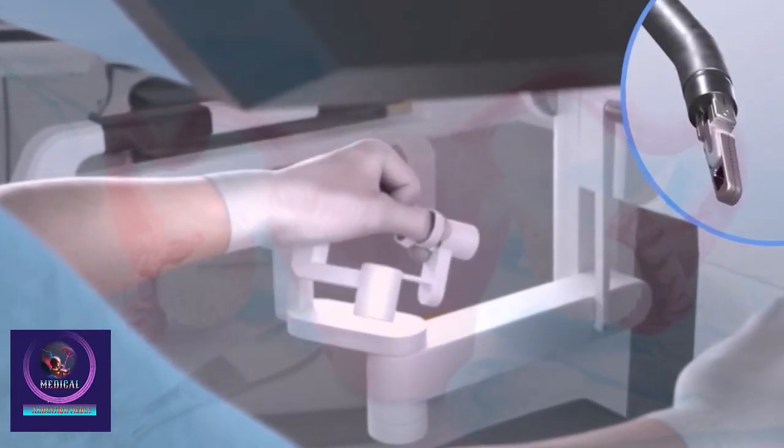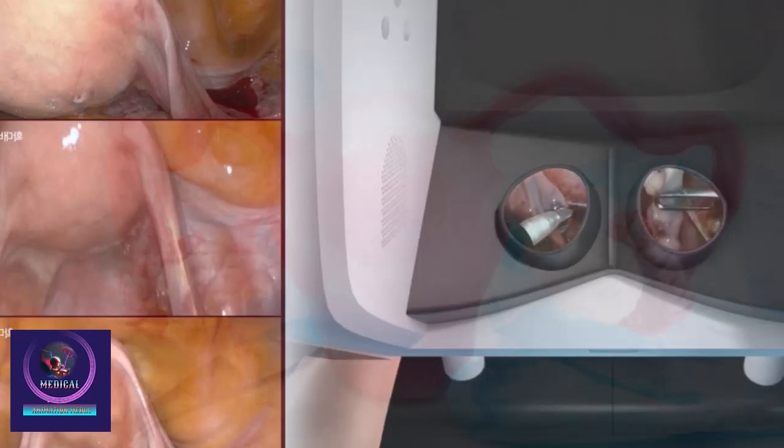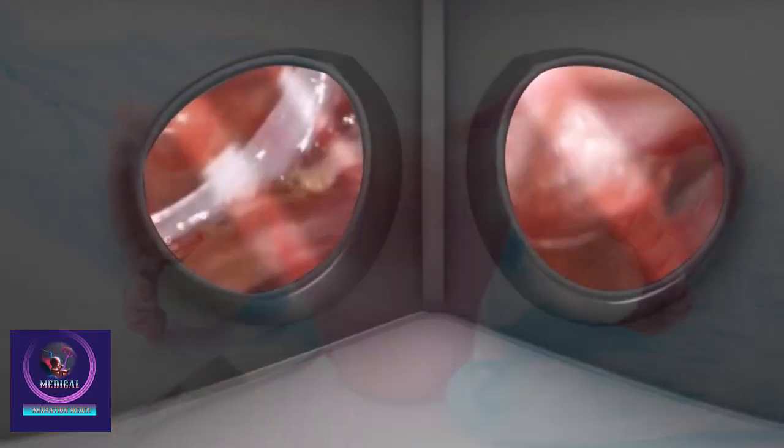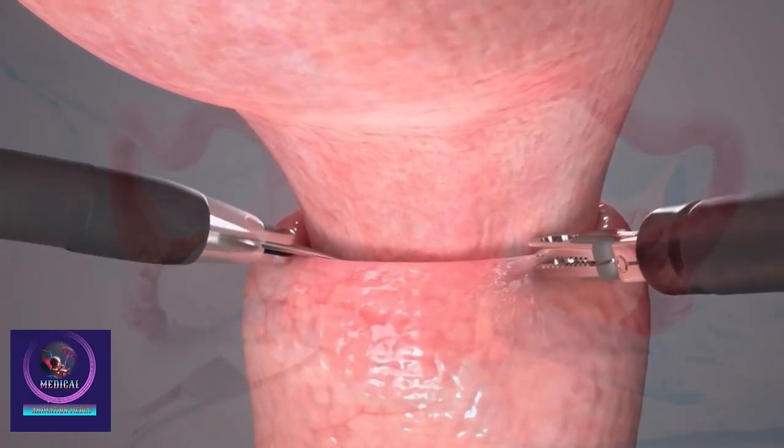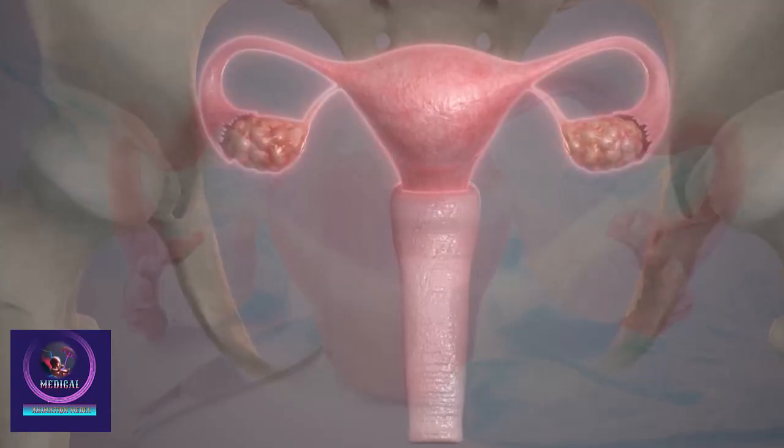The surgery can be performed through the abdomen (abdominal hysterectomy), vagina (vaginal hysterectomy), or using minimally invasive techniques like laparoscopy or robotic surgery. Laparoscopic hysterectomy uses small incisions and a camera.